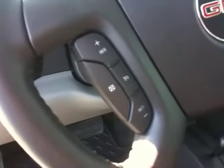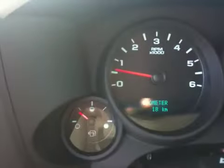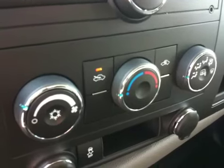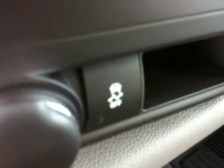It has steering wheel controls for cruise and for the stereo. It has an AM/FM CD player. There are your heating and air conditioning controls. Traction control. It comes standard with OnStar.